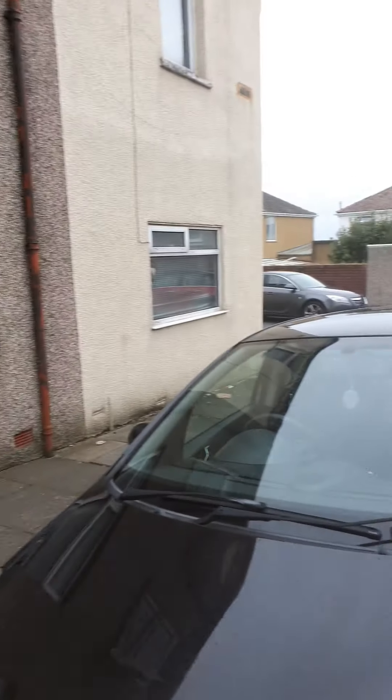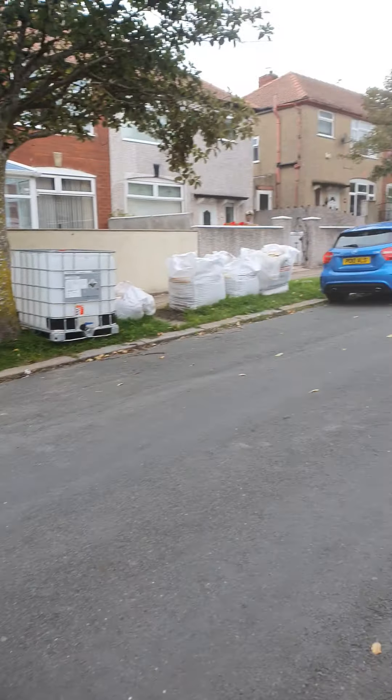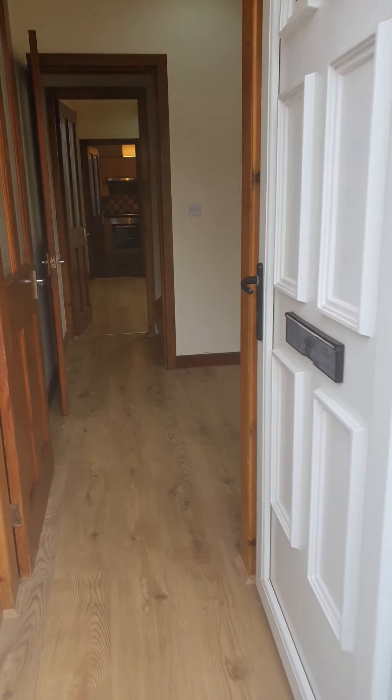This is for Lyme Street in Barrow, just a 10 minute walk to the train station. It's a two bedroom, unfurnished property.